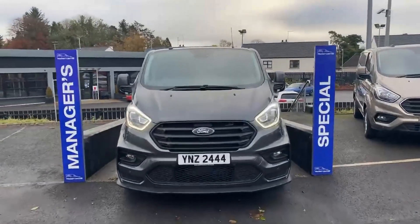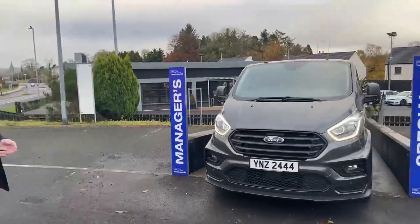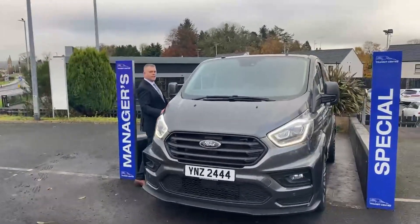2018 Transit Custom Double Cab MSRT. This is a genuine MSRT — no replicas, no fakes, nothing like that. Wait there a second, let me pull her out so we can look around her.